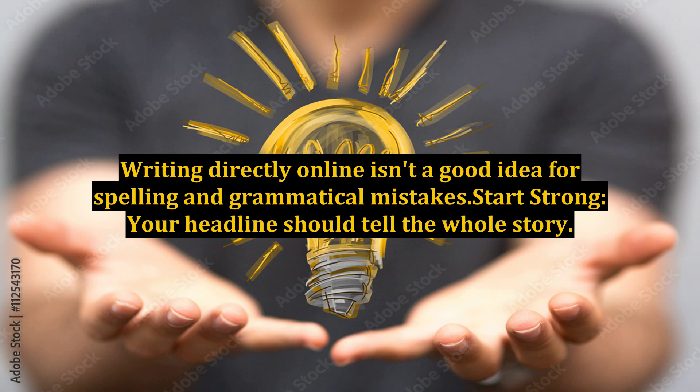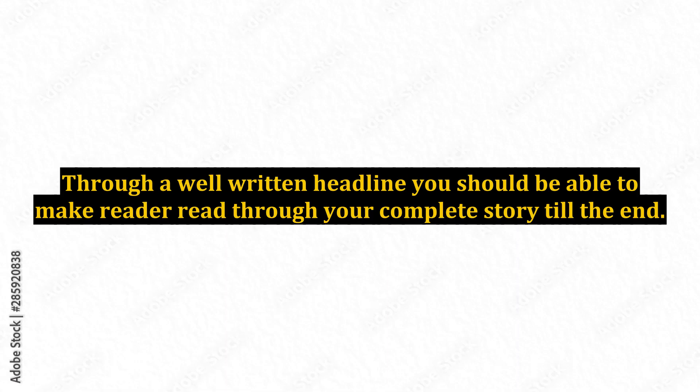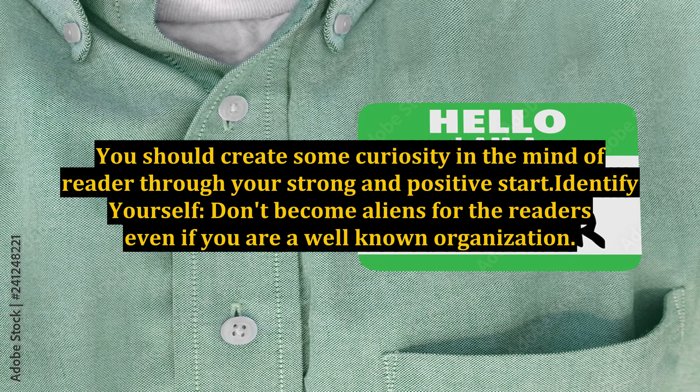Start strong — your headline should tell the whole story. Through a well-written headline you should be able to make the reader read through your complete story till the end. You should create some curiosity in the mind of the reader through your strong and positive start.